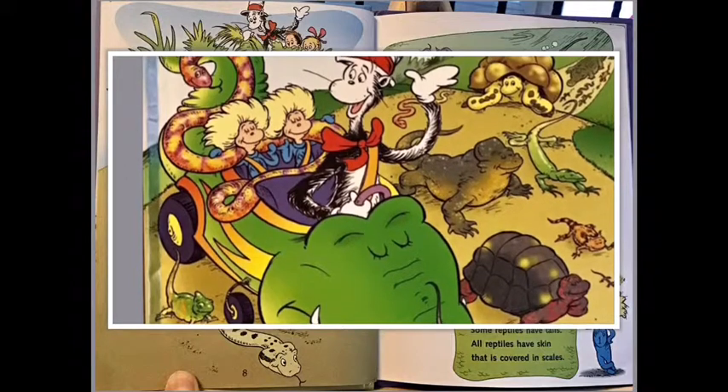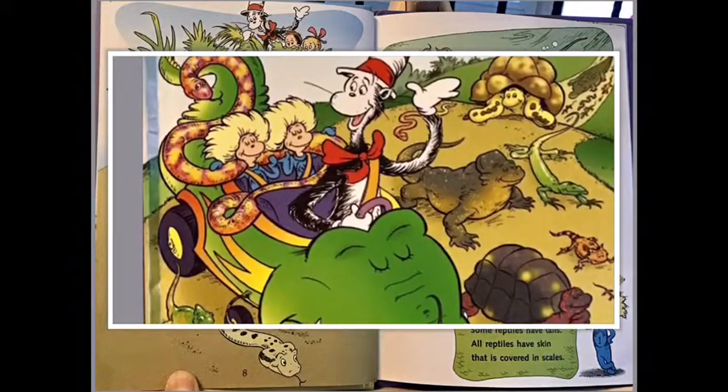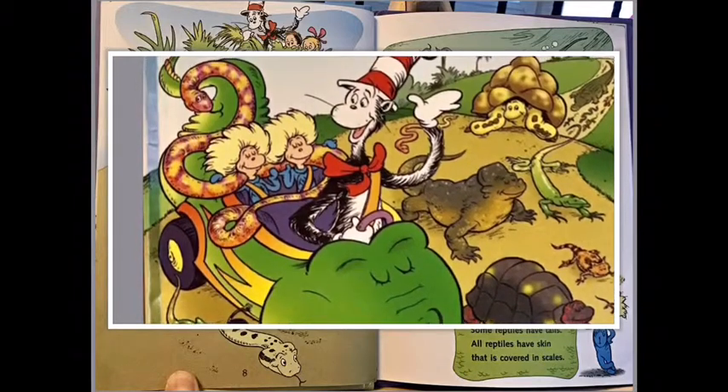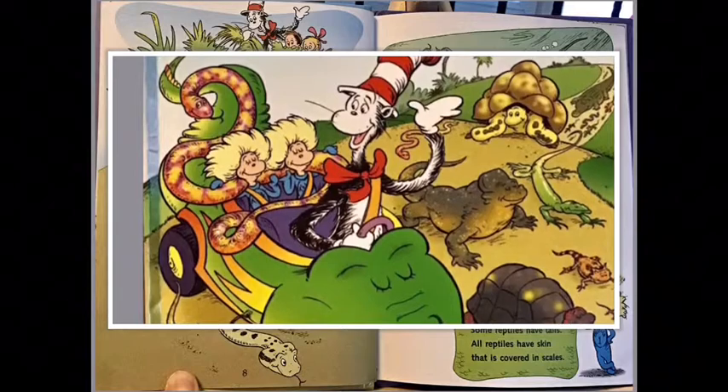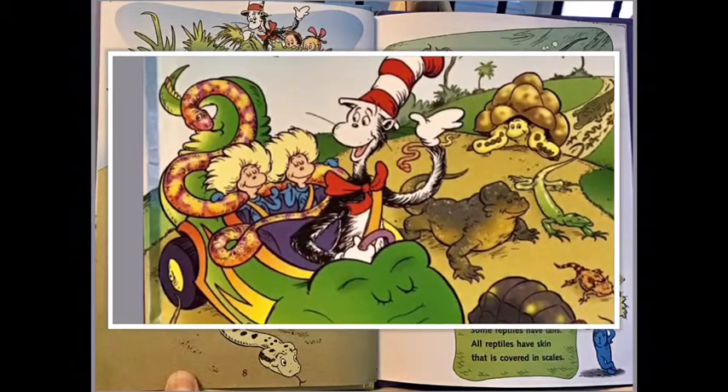Reptiles breathe air, mostly lay eggs on land. Some slither, some swim, some run on hot sand. Some reptiles have teeth, some reptiles have tails. All reptiles have skin that is covered in scales.